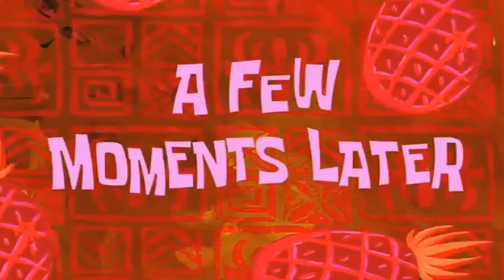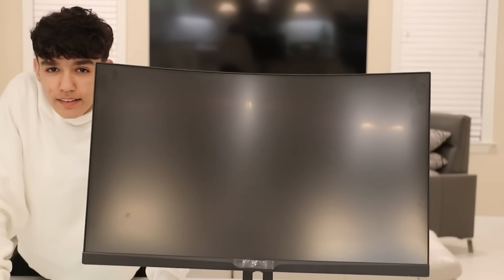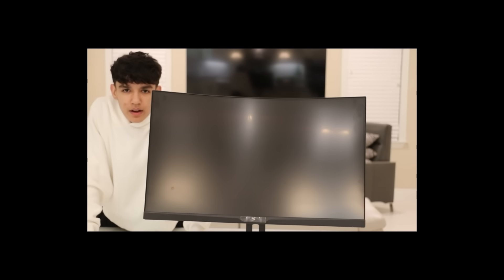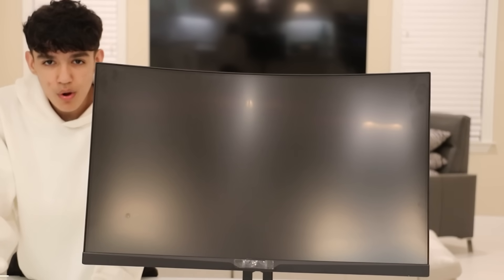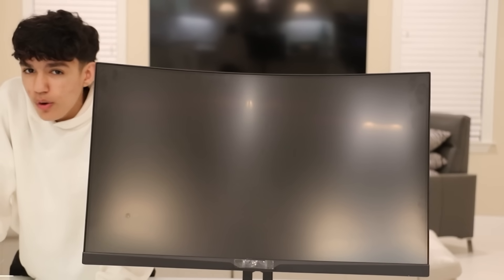Let's bring the 540Hz monitor in. My brother put it in the garage, so I have to carry it in. It's super big, so I've got to put all my energy into it because I'm like two pounds. A few moments later — this thing is so big I can barely fit into the camera right now. It is 540Hz, so you literally get the best refresh rate possible. In total, this all comes to $1,100. Now that we've got everything unboxed, let's go ahead and build the gaming setup.